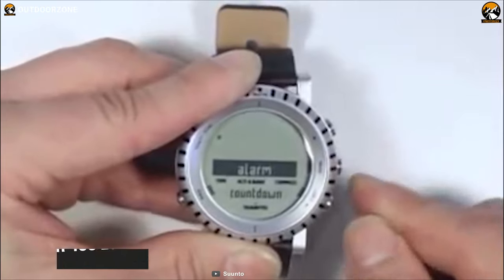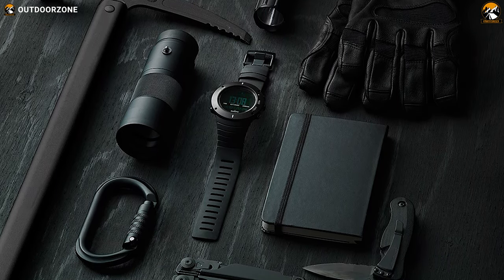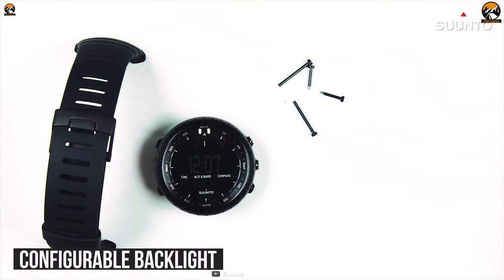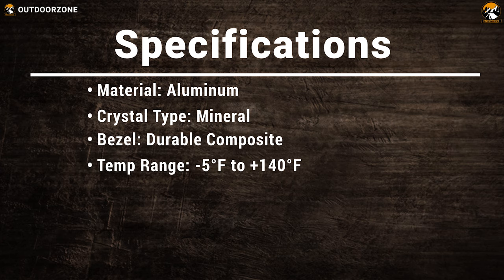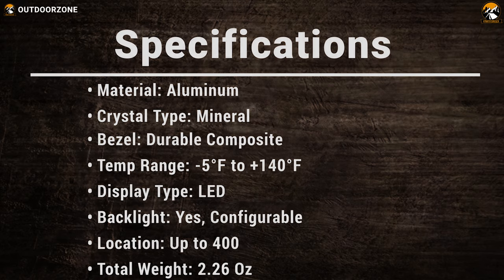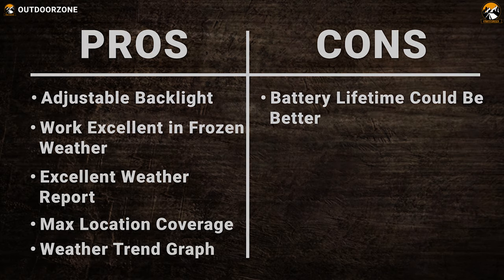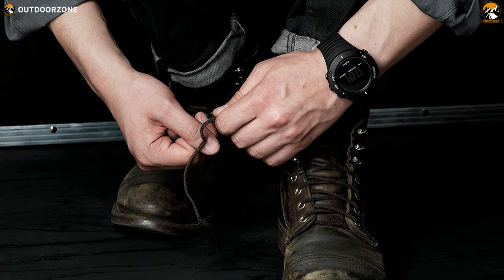It provides preset sunrise and sunset times for over 400 locations in order to help you stay safe and plan your activities. It comes with a mineral crystal that will keep the internal equipment safe from water, dust and other outdoor elements. The LED display comes with a configurable backlight that allows you to read the time in darkness. When it comes to deciding on a tactical watch for precise tracking and a phenomenal battery life, the Suunto Core All-Black Military Watch is well worth consideration.